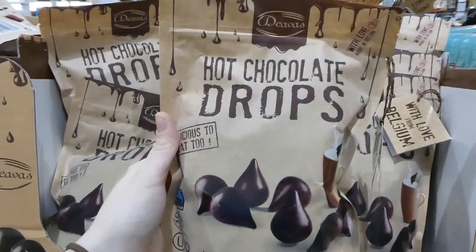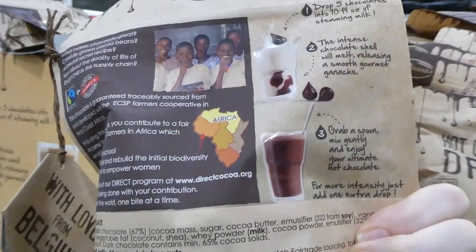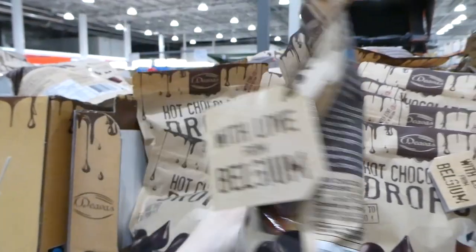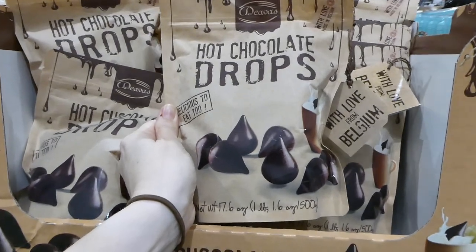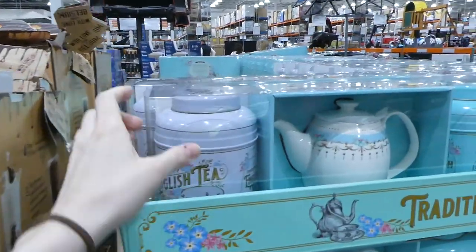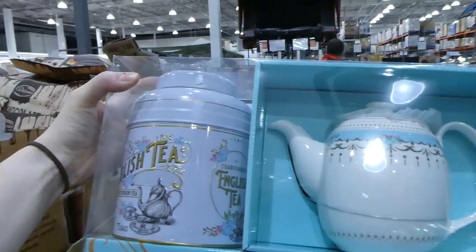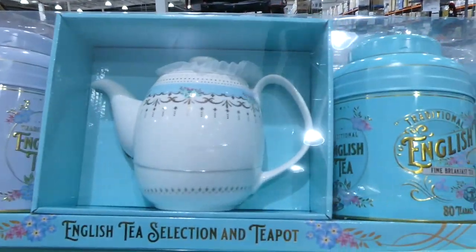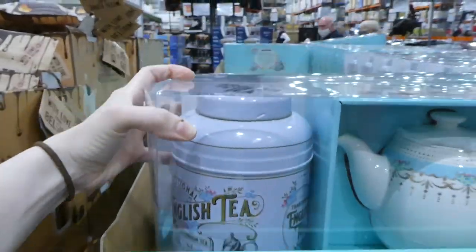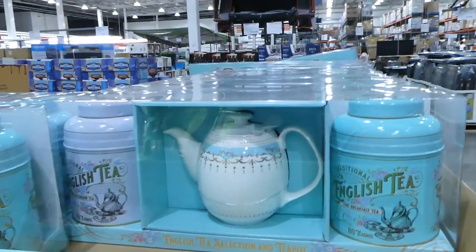New to our Costco are hot chocolate drops for $12.50. They look like Hershey Kisses but are a different brand — you just put five drops into 12 fluid ounces of steaming milk. They're like a play on the hot chocolate bomb trend. Also new is a little English tea set: a teapot plus two tins of traditional English tea — fine breakfast tea and fine afternoon tea, 80 bags each — for $37.